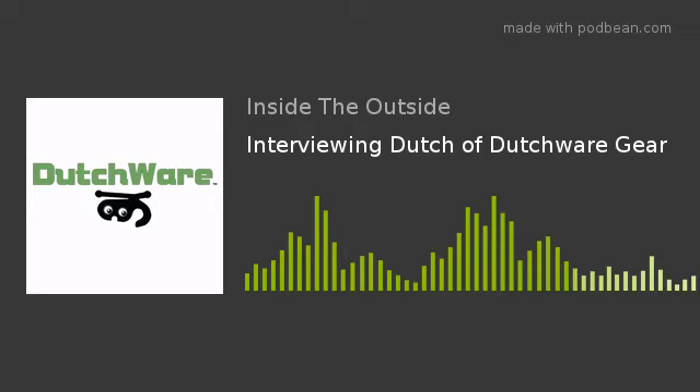Welcome to Inside the Outside. I'm Gary Kirk and I'm Christy Kirk. This week we're going to be talking to everybody's favorite bling dealer, Dutch — from dutchweargear.com — maker of all wonderful hammock-related things and all kinds of little gadgets and doodads that do amazing things with almost no weight to them.